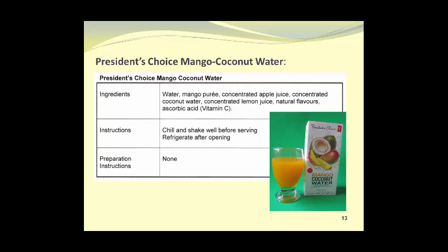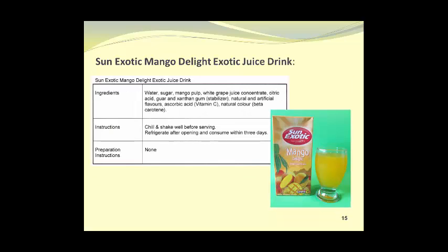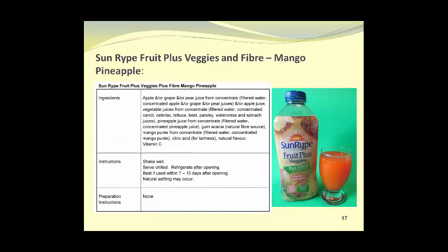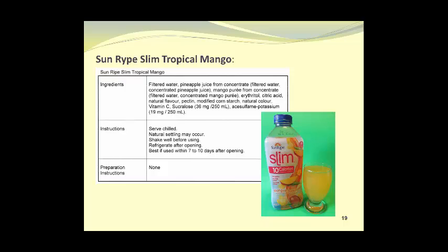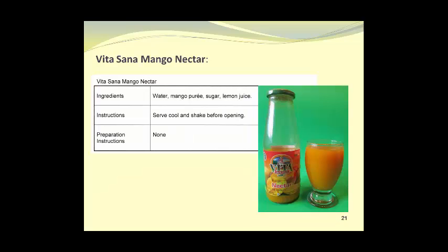President's Choice is a line of products sold by one of the larger grocery store chains in Canada. Rubicon Mango Exotic Juice Drink. Sun Exotic Mango Delight Exotic Juice Drink. Sunripe Fruit Plus Veggies and Fiber Peach Mango Flavor. Sunripe Fruit Plus Veggies and Fiber Mango Pineapple Flavor. Sunripe Mango Tangerine. Sunripe Slim Tropical Mango. V8 Peach Mango Fusion. Vita Sana Mango Nectar.